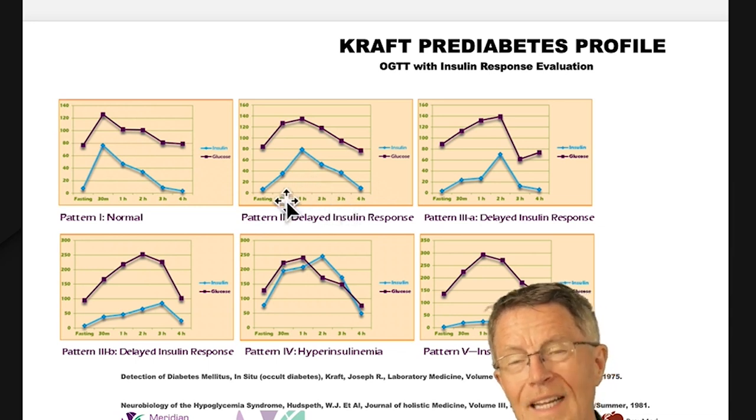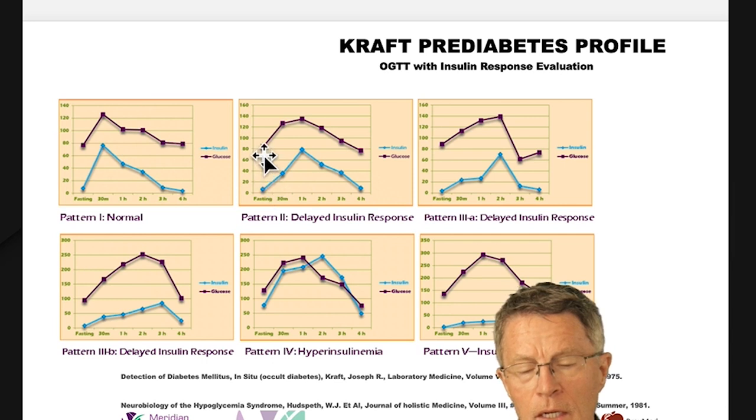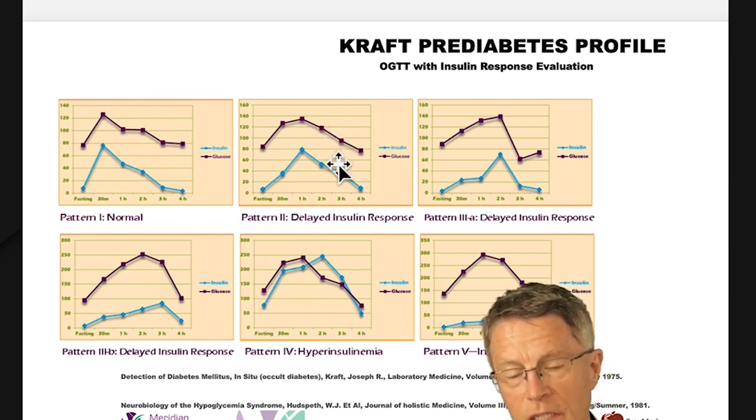Here's what happens as you start getting more and more insulin resistant. Your blood sugar continues to climb beyond 120, up into 140, and then takes longer to get back down. So at hour one you're at 120, hour two you're at 140, and it's not until two to three hours that you're finally starting to come back down.